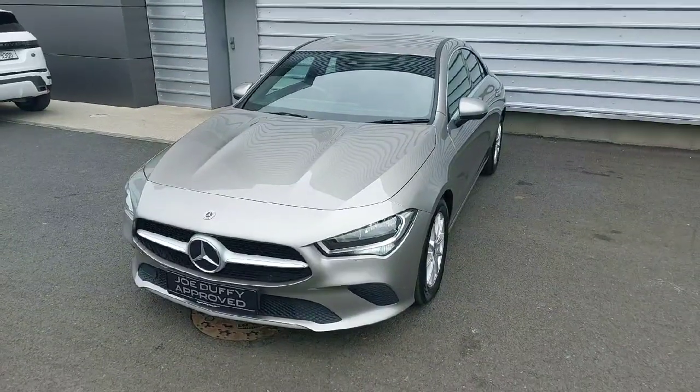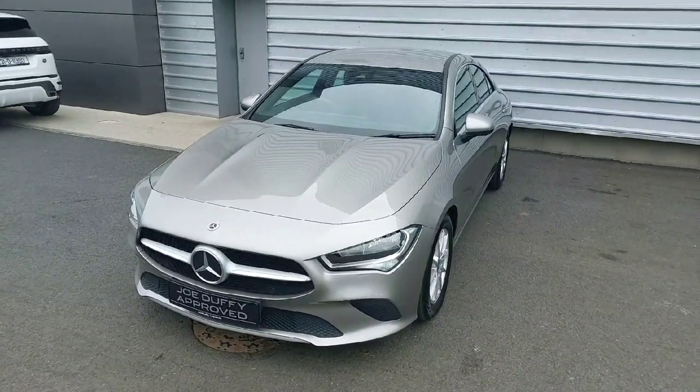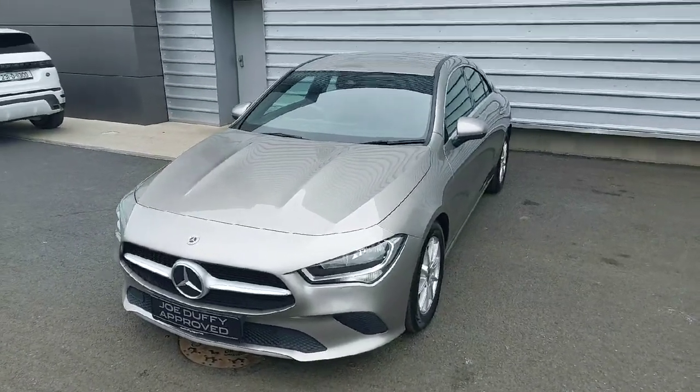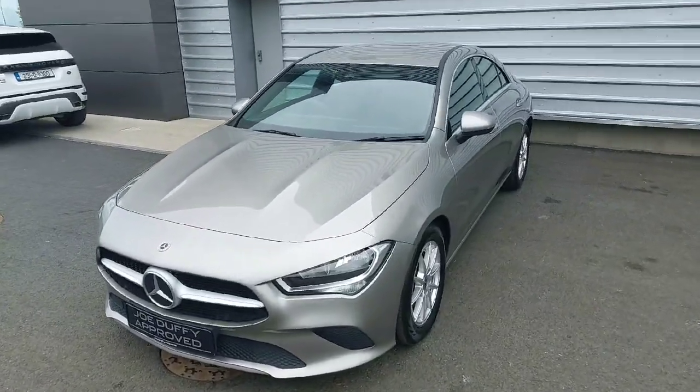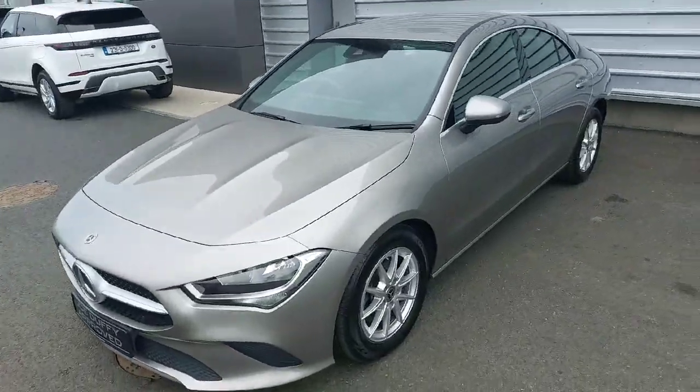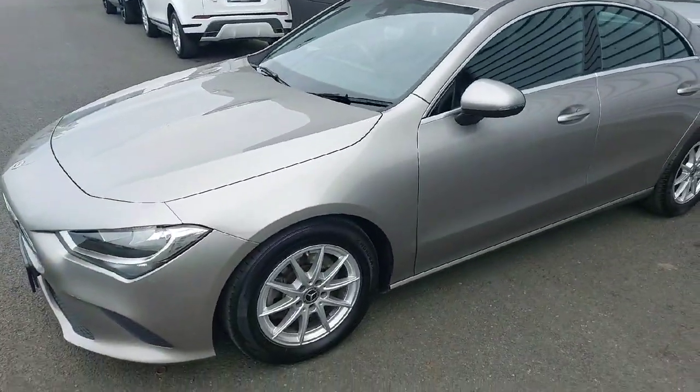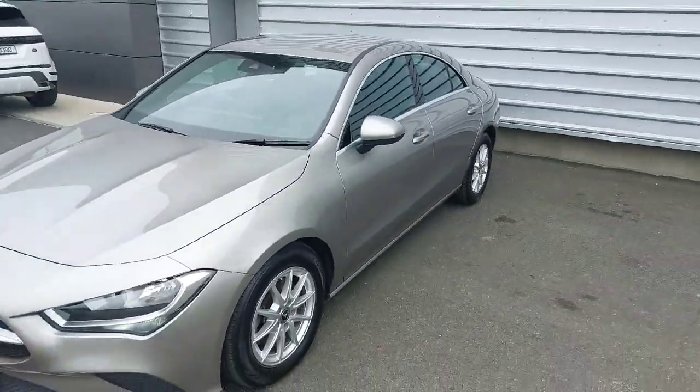Hello everyone and welcome back to Joe Duffy Lotus Dublin. Today we have this absolutely stunning 2021 Mercedes-Benz CLA Class — it's a 200d Coupé four-door automatic, absolutely stunning, sitting on some lovely 18-inch alloy wheels. Let's take a look inside.